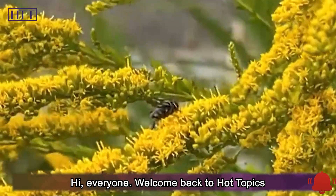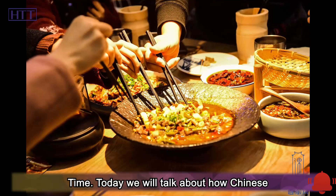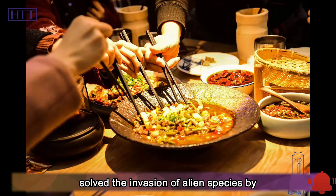Hi, everyone. Welcome back to Hot Topics Time. Today we will talk about how Chinese solved the invasion of alien species by eating.